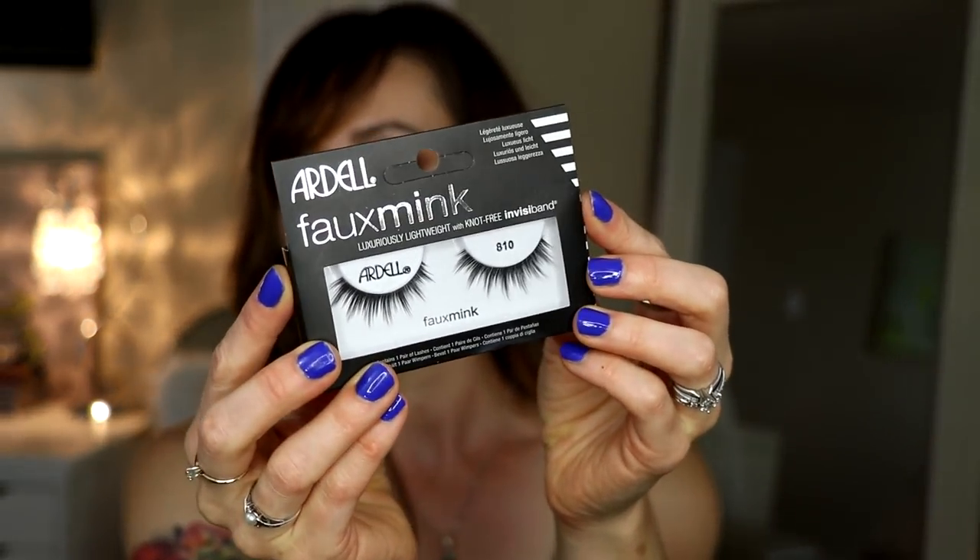The other pair I bought - I wore these in my summer peach tutorial, linked below - are the Ardell Faux Mink number 810. These are so lightweight and look very pretty and natural on the eyes. In fact, my friend complimented me and asked if I was wearing lashes, and when I said yes she said they looked so natural. They were kind of new for Ardell last year. Other brands do Faux Mink and they're very expensive, but why not try these? The band is very lightweight and they're very easy to wear.